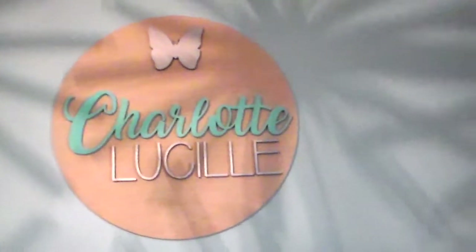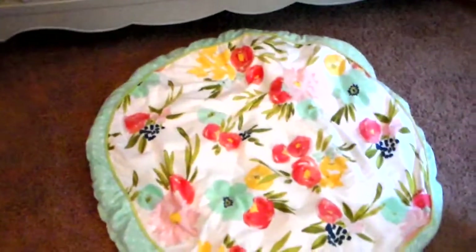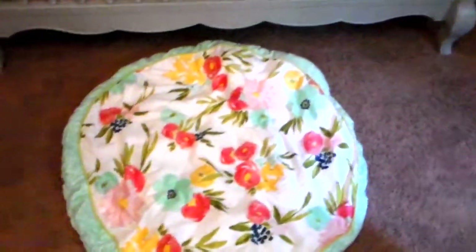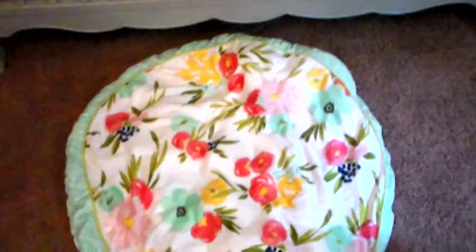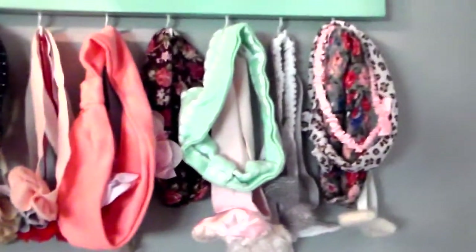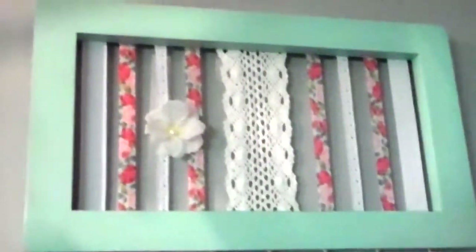This rug is actually a play mat — it matches her sheets and everything. I use it as a rug in front of her crib and I sat her on it so she can play. This is her bow holder — she doesn't have a lot of bows on there but she's got a lot of headpieces. I got this on Etsy as well.